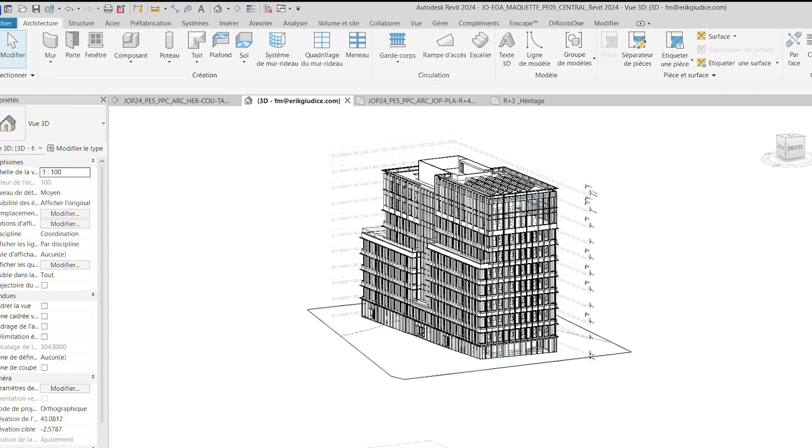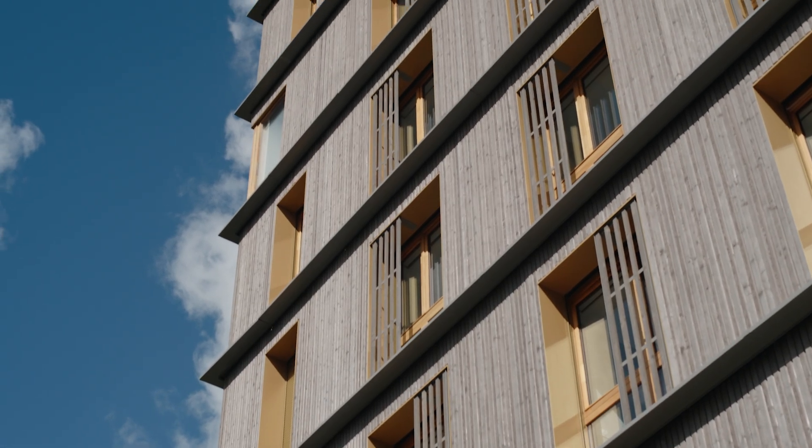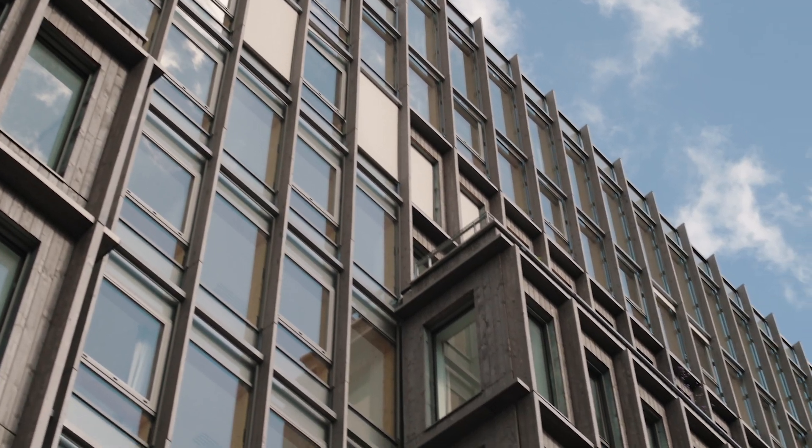The delivery organization requested BIM models at every stage of the project, which made it possible for them to have an overall control of the environmental aspects, such as carbon footprint, biodiversity, and economic aspects.